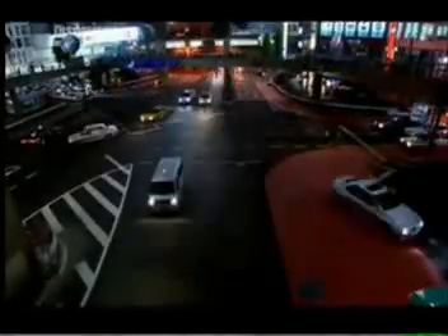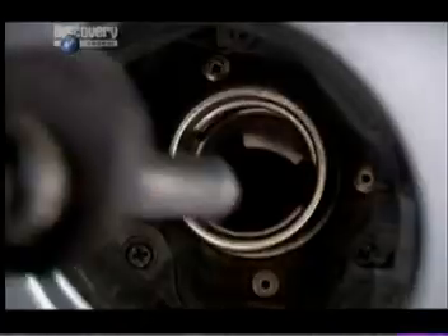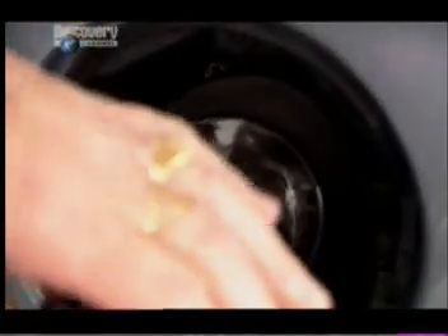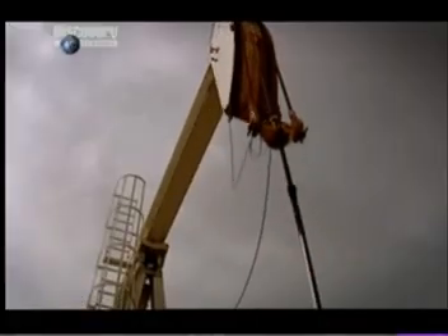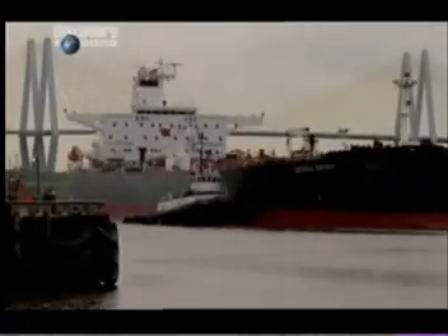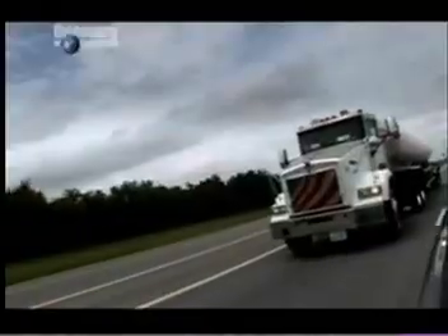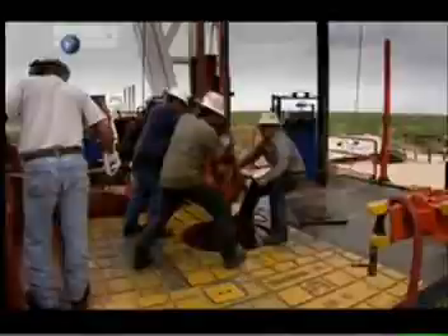If there's one fuel we rely on above all others to keep the wheels of the modern world turning, it has to be good old gasoline. Every day around 800 million greedy vehicles guzzle 7 billion litres of the stuff, and our unquenchable thirst is constantly on the up. Keeping the world's fuel lines flowing safely with this highly flammable liquid is an incredibly complex and potentially hazardous business, and demands a mix of engineering brilliance, chemical wizardry and good old guts and grunt.